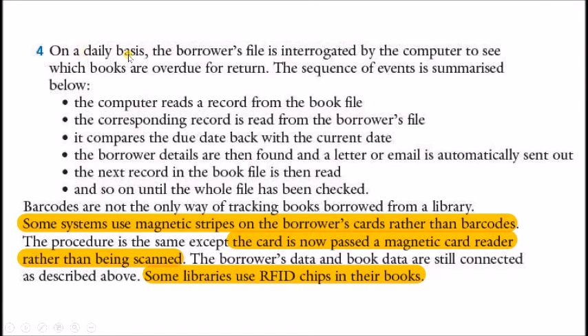On a daily basis, the borrower's file is interrogated by the computer to see which books are overdue to return. The sequence of events is summarized in the steps shown here. Some systems use a magnetic stripe on the borrower's card rather than a barcode — the files and workflow are the same, but instead of a barcode scanner, a magnetic card reader is used. Some libraries also use RFID chips on their books, requiring an RFID reader rather than a magnetic card reader or barcode scanner.